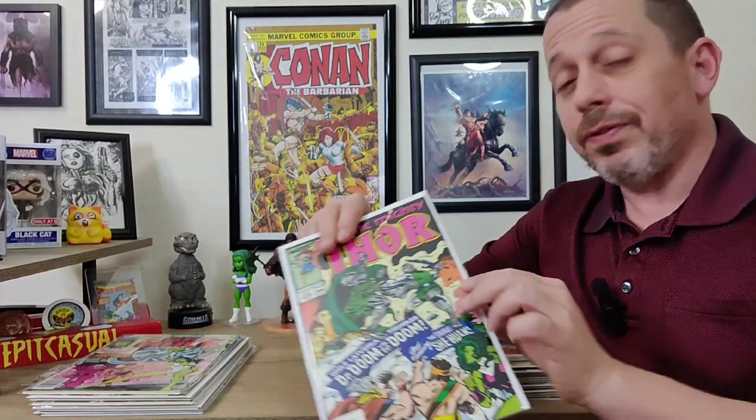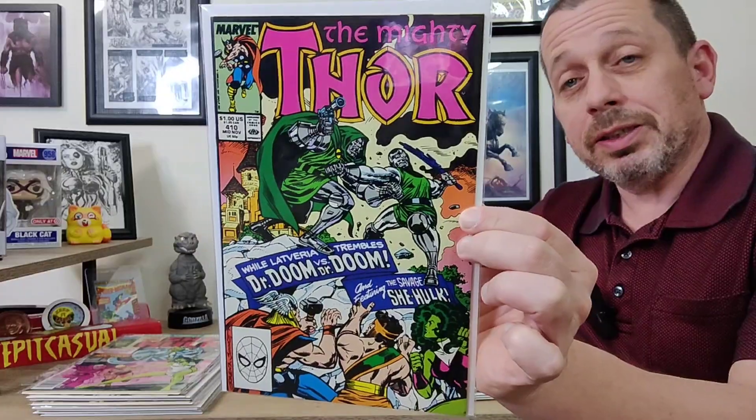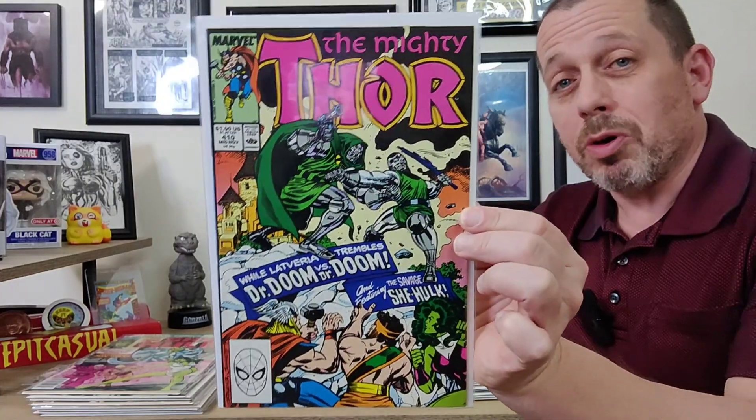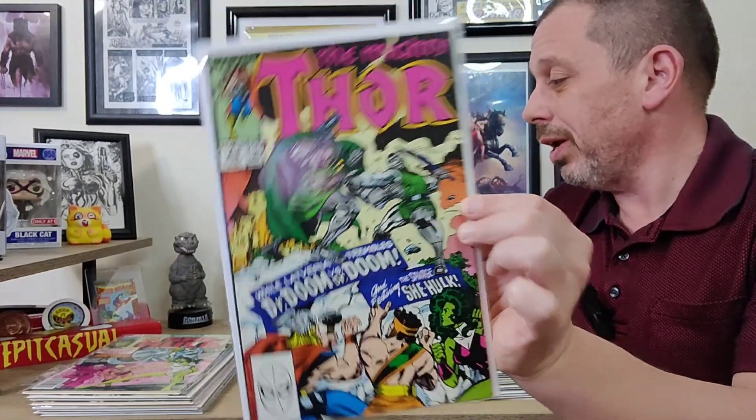One of the reasons I love this series is the Mike Vosberg art — just incredible. I love the work he did on the She-Hulk series. And speaking of She-Hulk, I bought Mighty Thor issue 410 featuring the Savage She-Hulk. Most people probably would have bought this for the double Dooms, but this is a book I've never read so I can't wait to give it a read. Hopefully it's not part one of something.